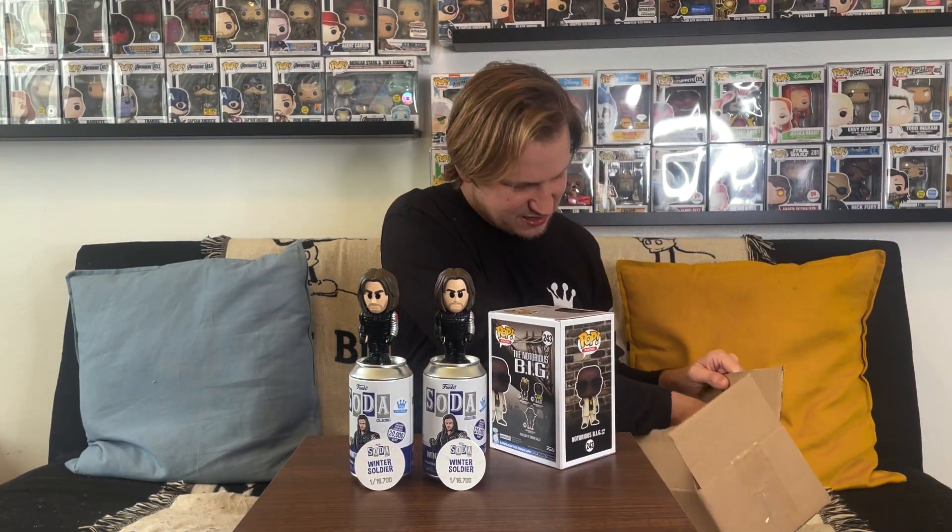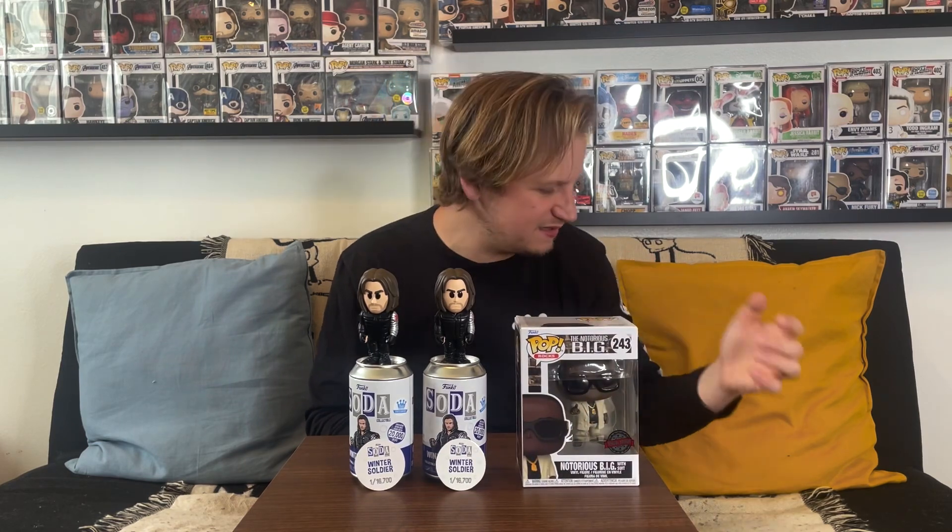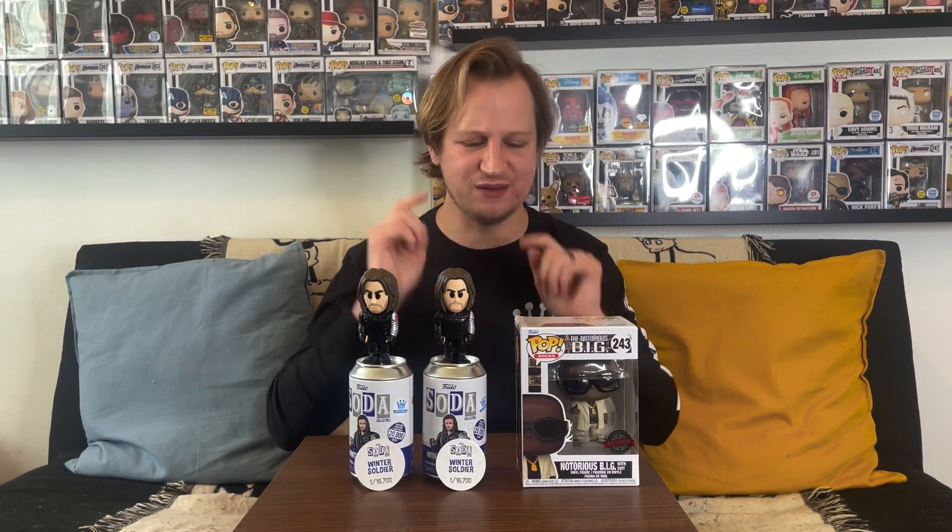Let me check the value — I'm not sure if this is listed anywhere in the box. It doesn't have a value listed, so we'll look it up. Back with the value: the Notorious B.I.G. with suit is currently valued at $49. The box floor was $48, so we pretty much got what we paid for. I was hoping for something a little different but it's still a pretty decent pop from this mystery box. I'm a fan of Big so it can definitely fit into my celebrity or icons collection.